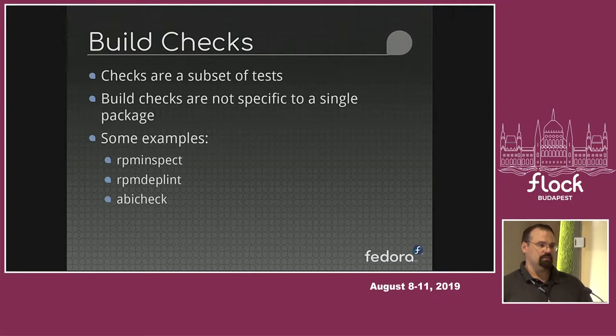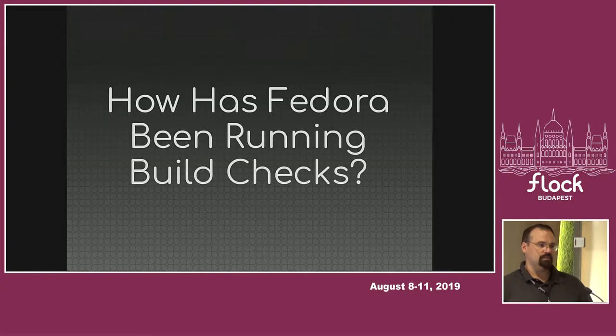When I talk about build checks, these are things that are not specific to a single package. Systemd has a test suite, the kernel has its test suite, and most software packages have some form of test suite whether we're currently running them in Fedora or not. These build checks can run generically on just about anything that comes out of Koji. Examples would be RPM Inspect, which David Cantrell gave a talk about yesterday, RPM DepLint, and ABI Check — all examples of build checks.